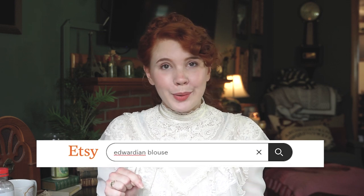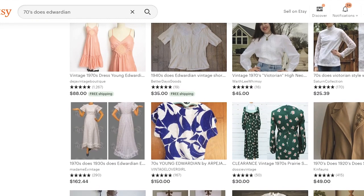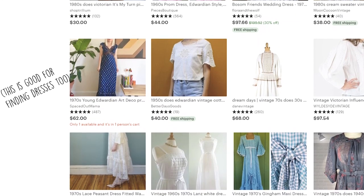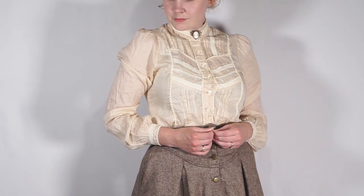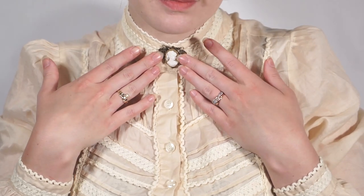I usually go to Etsy and type in 'Edwardian top.' Some results will come up as true vintage and pricey, but keep a lookout for different eras doing Edwardian — for instance, 70s does Edwardian, which is what this top is. Pretty much all of my Edwardian-inspired tops are 70s does Edwardian. You don't necessarily have to go vintage either — a lot of modern places are jumping on that Edwardian bandwagon. An easy way to accessorize these tops and make them even more Edwardian is to add a little necktie or even a cameo pin. Little details like that help sell the look as an actual antique top, even if it isn't.